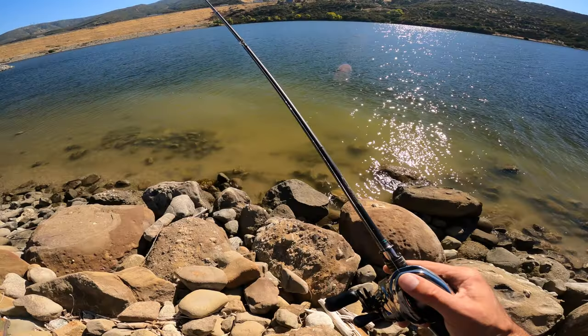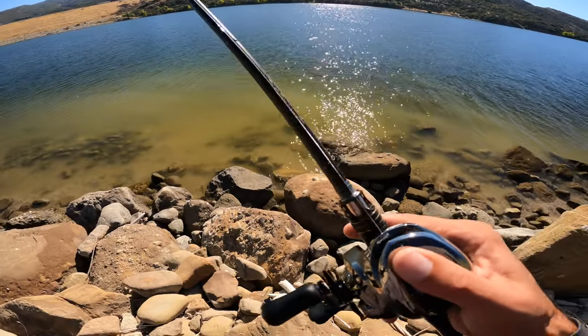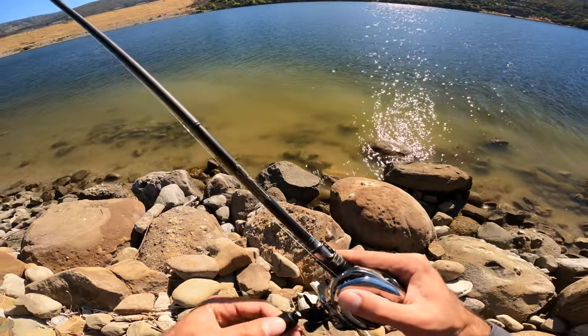That rock point — yeah, 100%. That rock point is gonna have something. I think we'll catch a lot larger fish.